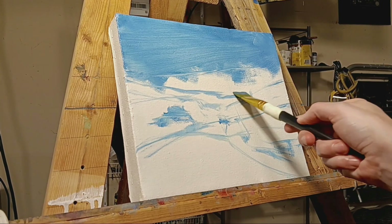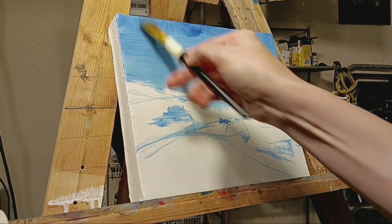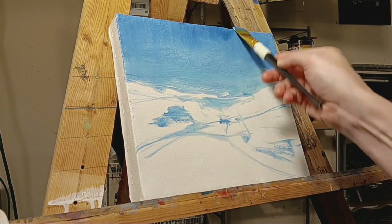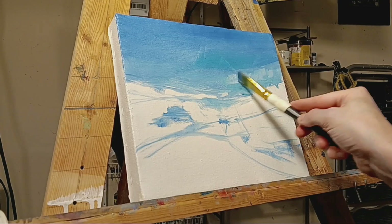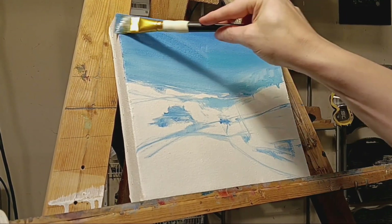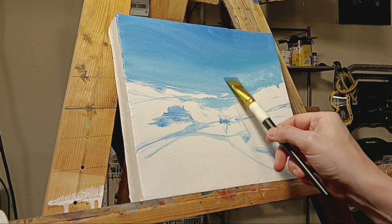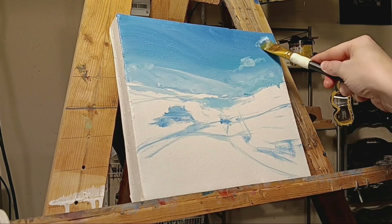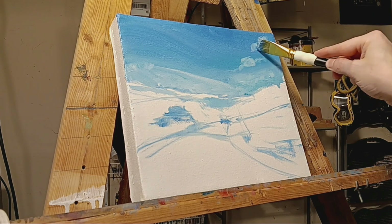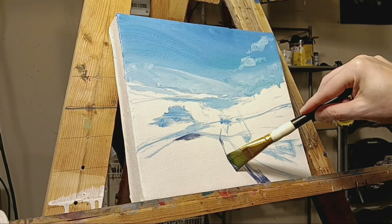Actually, there are four of these little paintings in this series, and I think it's very likely that I'll return to this trip again, just because there are quite a few nice references to paint from. After four of them in a row, I got a little tired and wanted to switch to other subject matter.